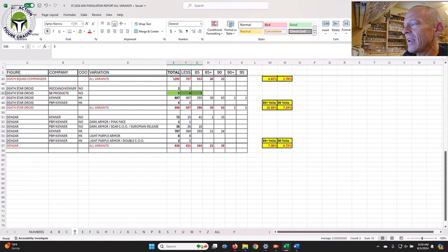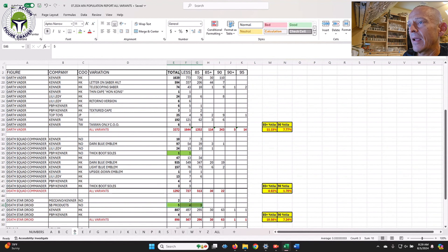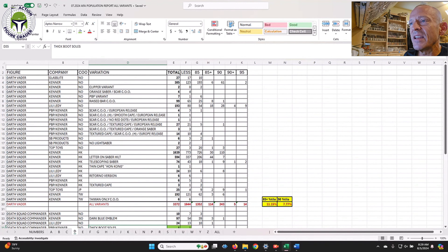For the Death Star Droid, going back to SB Products Uzay bootlegs, there's only been 10 graded by AFA. For the Death Squad Commander, remember the disco boots — the thick boot soles Spanish PBP figure — there's only been one submitted to AFA, whereas I'm sure UKG has more. That's a pretty rare character and variant, and it's actually a Spanish PBP no-coo.